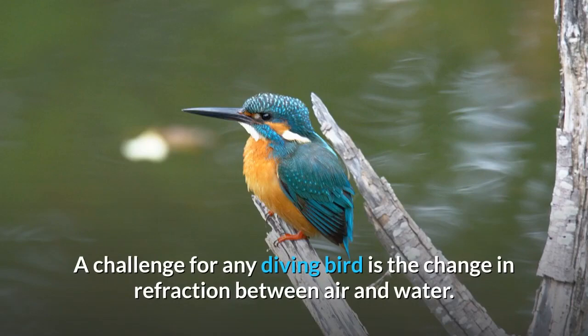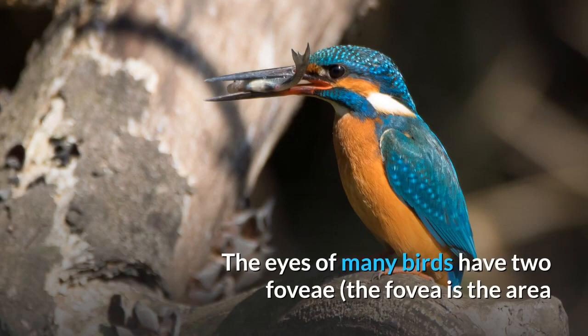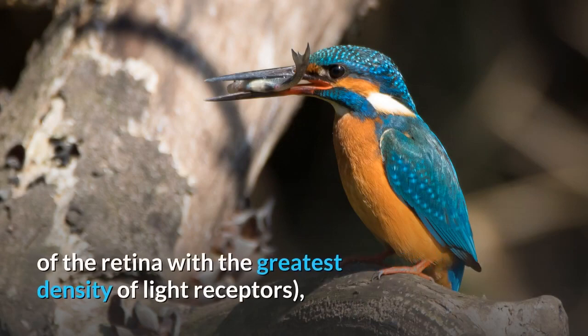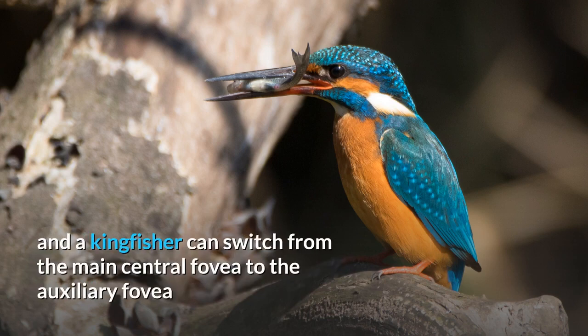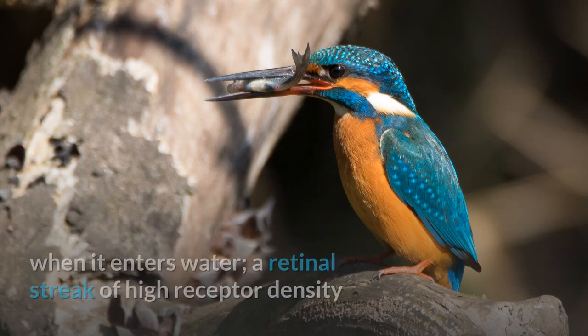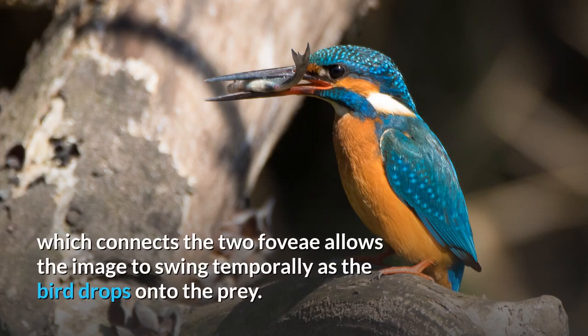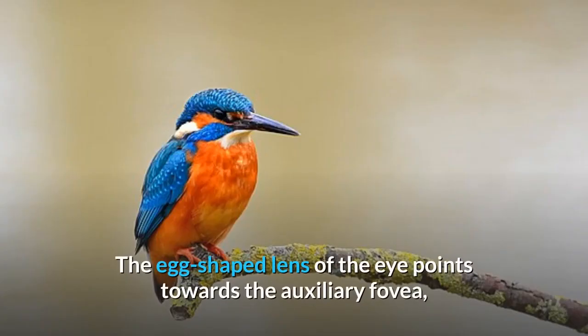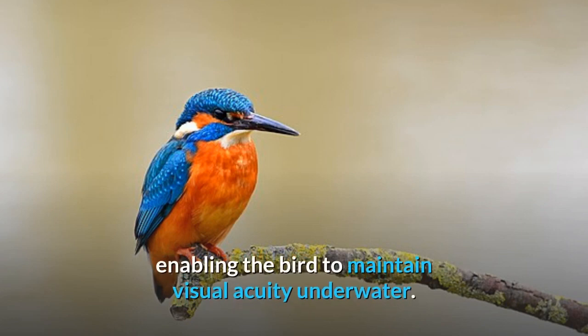A challenge for any diving bird is the change in refraction between air and water. The eyes of many birds have two fovea — the area of the retina with the greatest density of light receptors — and a kingfisher can switch from the main central fovea to the auxiliary fovea when it enters water. A retinal streak of high receptor density connecting the two fovea allows the image to swing temporally as the bird drops onto the prey. The egg-shaped lens of the eye points towards the auxiliary fovea, enabling the bird to maintain visual acuity underwater.